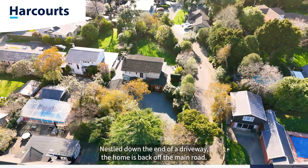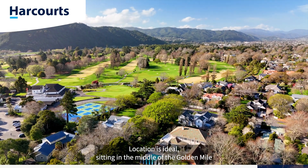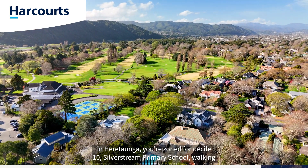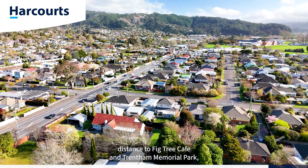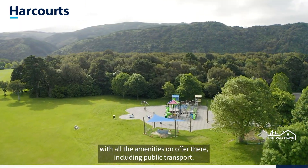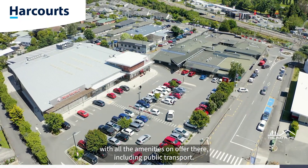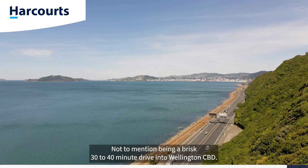Nestled down the end of a driveway, the home is back off the main road. Location is ideal — sitting in the middle of the Golden Mile in Hiratonga, zoned for Decile 10 Silverstream Primary School, walking distance to Fig Tree Cafe and Trenton Memorial Park, moments away from Silverstream Village with all amenities including public transport, and a brisk 30 to 40 minute drive into Wellington CBD.